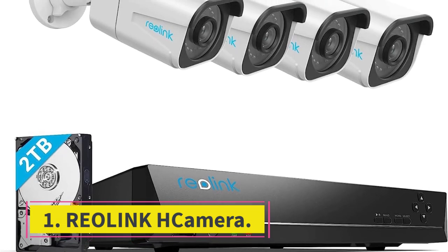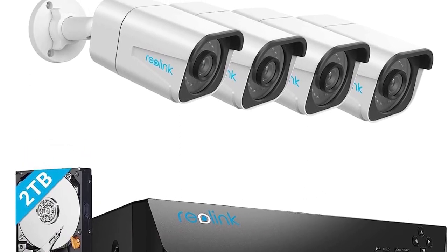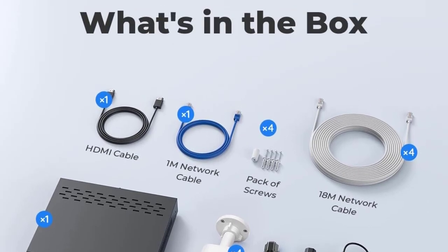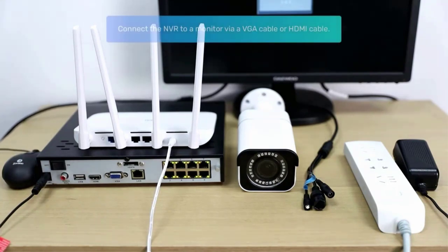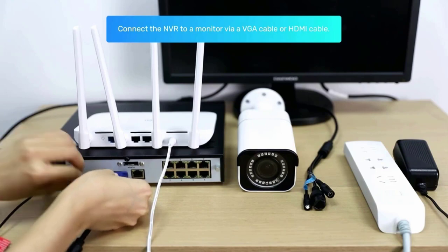Starting at number 1, the Reolink camera. Reolink is a highly popular brand of security cameras that has been offering high-performance options for quite some time, which also includes their premium security camera. The Reolink RLK8810B4A 4K security camera system comes at the first position of this list, as it can be a great option for those who are new to security cameras.